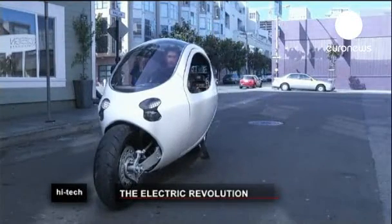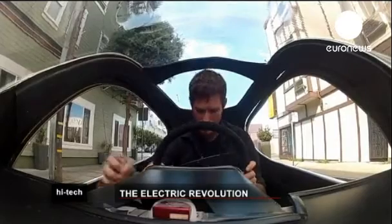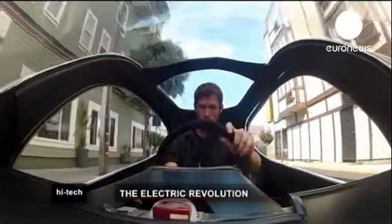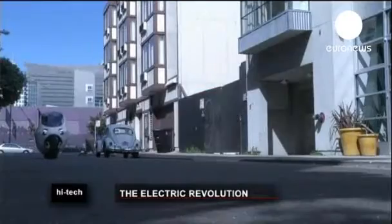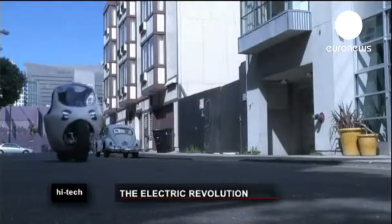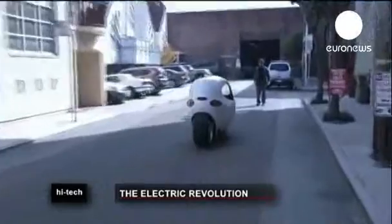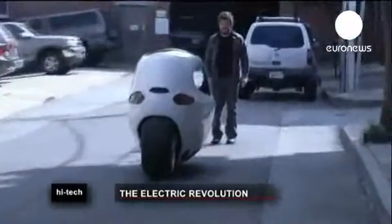A research team from San Francisco has designed a prototype for a gyro-stabilised electric motorcycle. Lit Motors have blended design elements from a car and a motorcycle to create what they claim is a safe, comfortable, environmentally friendly and low-cost electric vehicle. It has airbags, seatbelts and steel-reinforced doors.